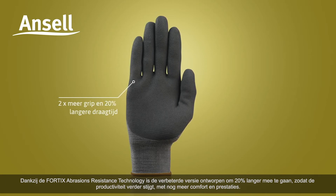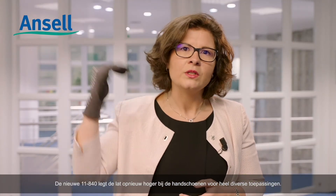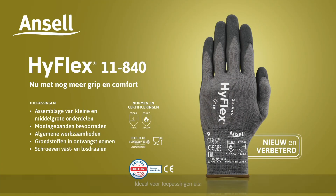With even more comfort and performance, the new 11840 continues to raise the bar when it comes to multi-purpose glove solutions.